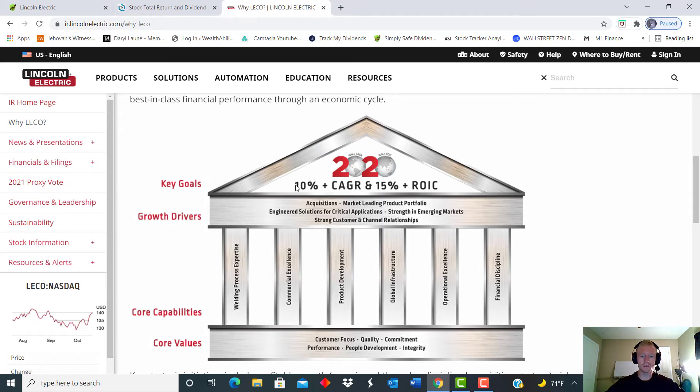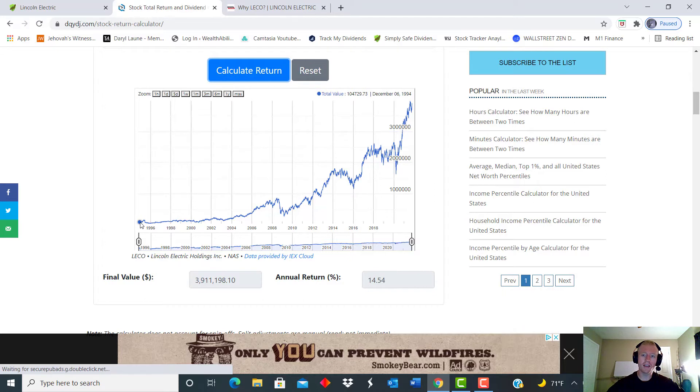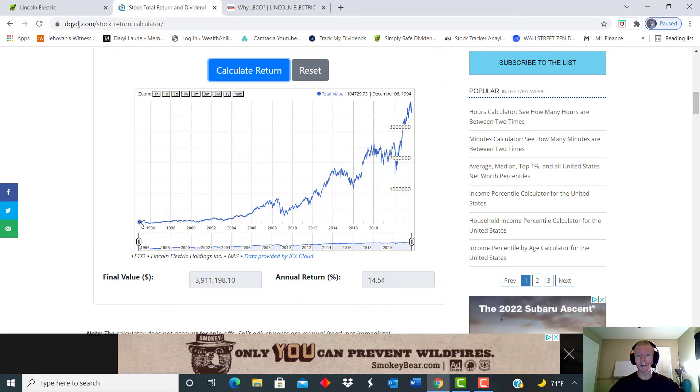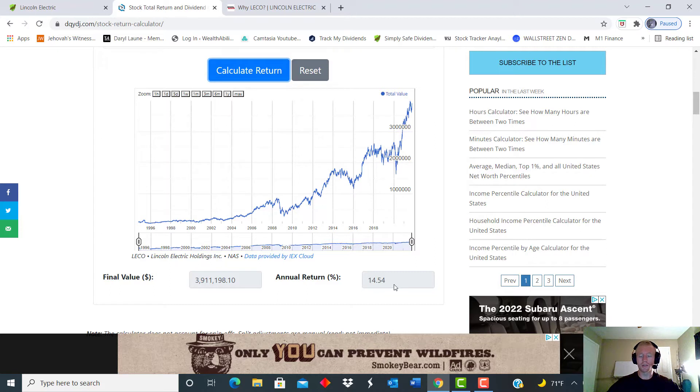That's the equivalent of somebody saying 'here's a 10 percent raise every year.' Looking at their investor relations page, their goal is to shoot for a 10 percent CAGR dividend growth rate and a total percentage return of almost 15 percent. I plugged in the numbers and went all the way back to 1994 — so about 27 years on this chart. From October 19th, 1994 to today, a $100,000 investment in this company would have had an annualized rate of return of 14.54 percent with dividends reinvested.